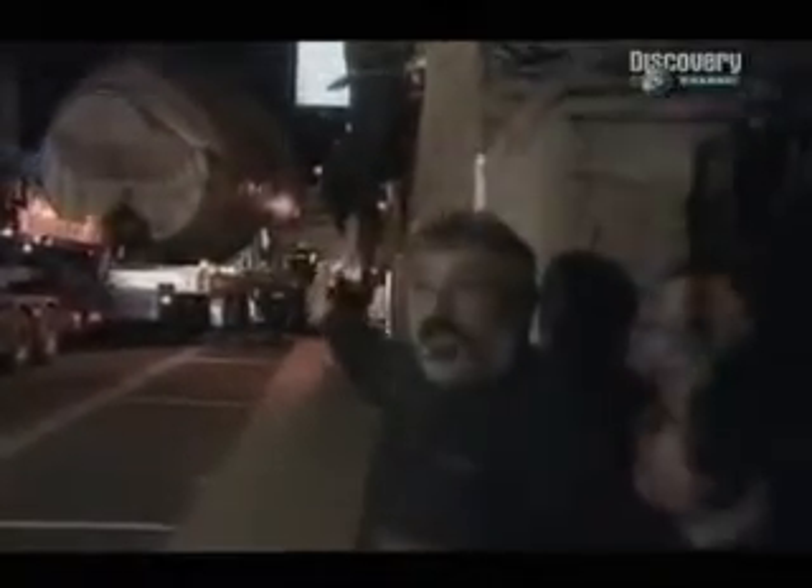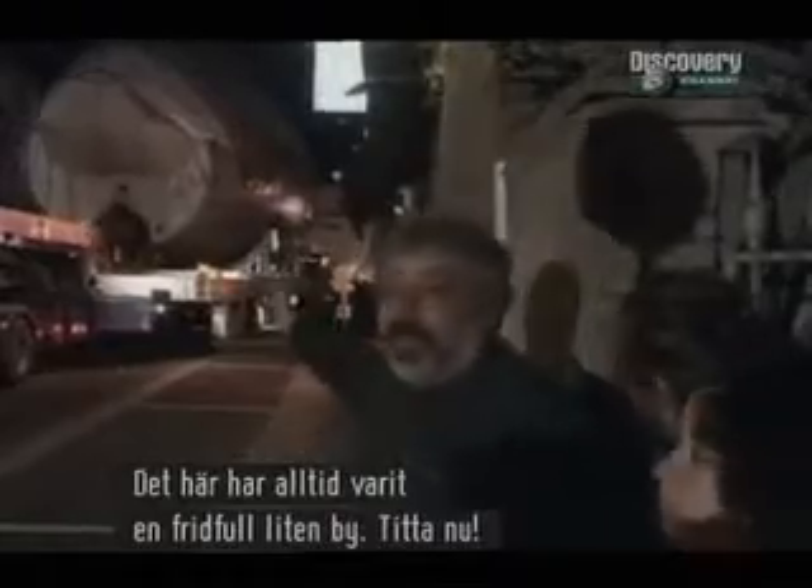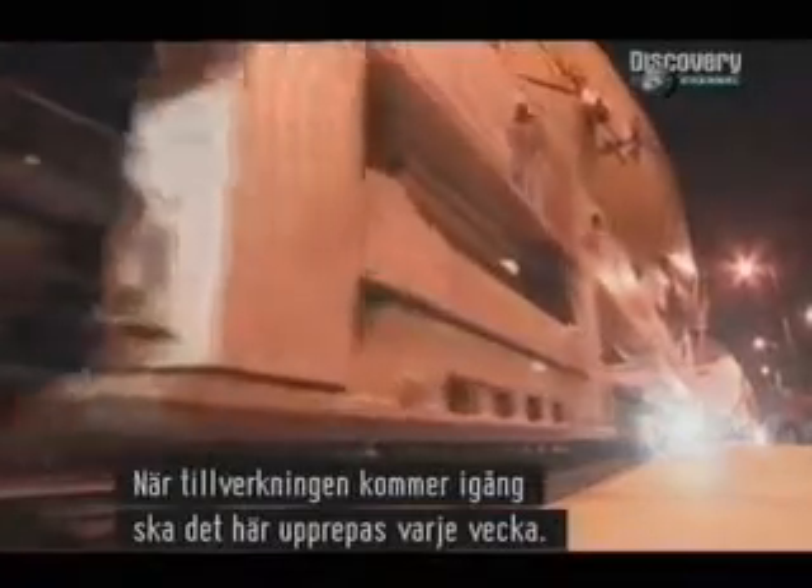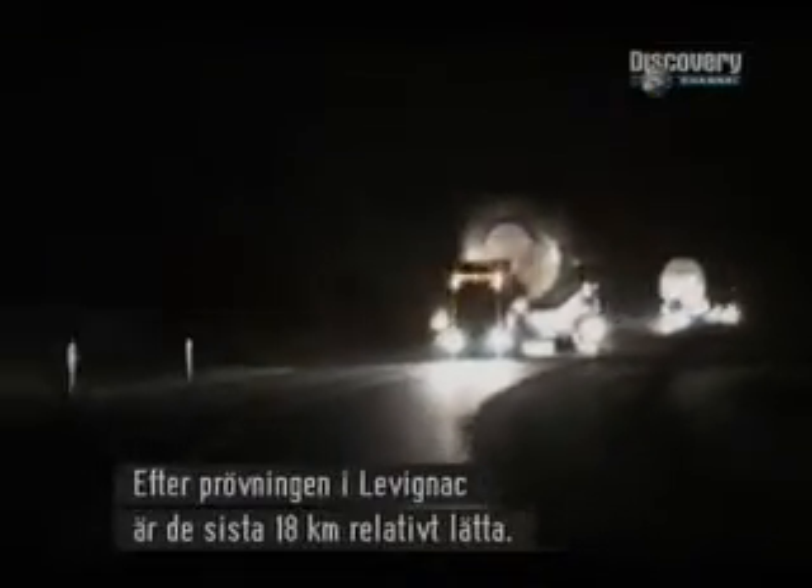While some applaud the convoy, others are not so happy with the disruption. When the plane hits full production, this will happen once every week. With Levenyak successfully navigated, the last 11 miles are relatively easy.